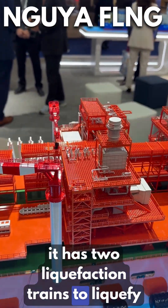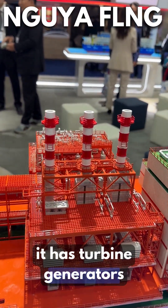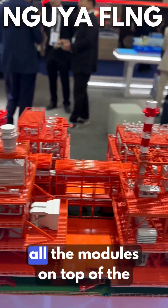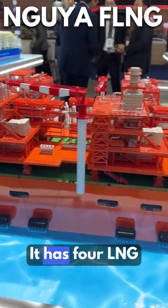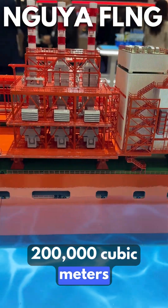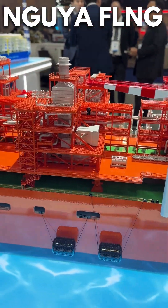It has two liquefaction trains to liquefy LNG and turbine generators for generating electricity for all the modules on top of the FLNG. It has four LNG SPB tanks with a capacity of 200,000 cubic meters and two LPG tanks of 40,000 to 45,000 cubic meters.